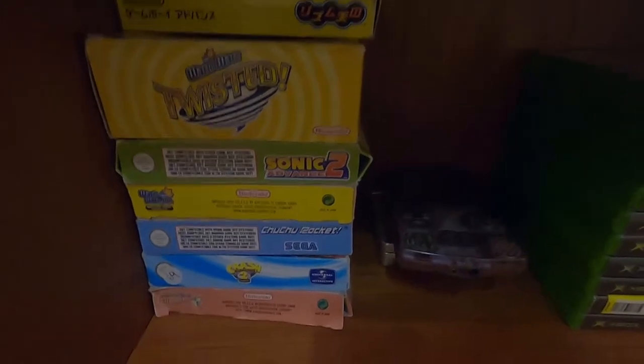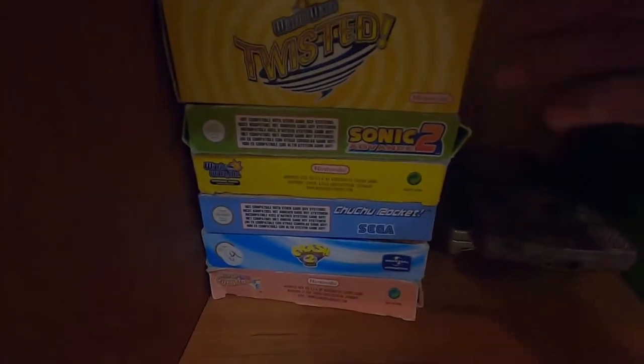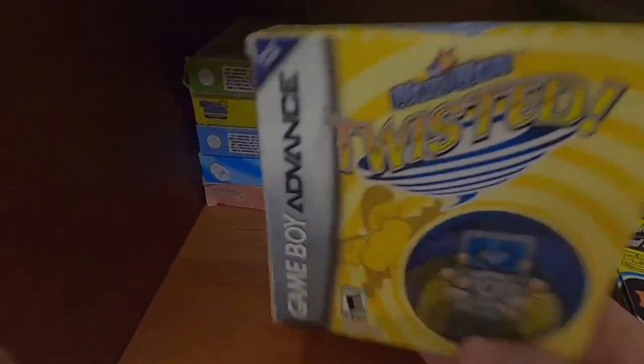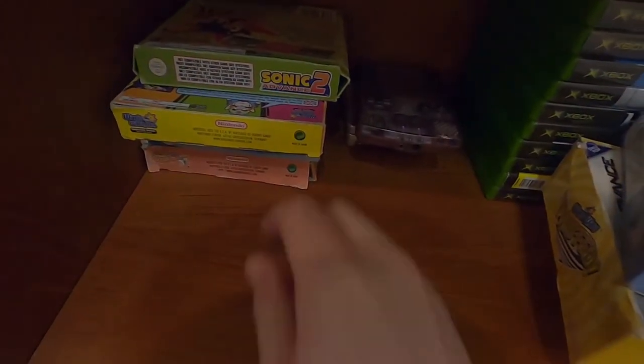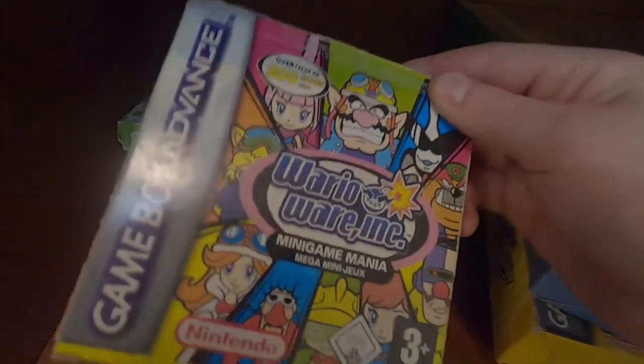Down to the bottom shelf which are just odds and ends. A few boxed Game Boy Advance games — most notable is probably Rhythm Tengoku and WarioWare: Twisted, which I love. A lot of people don't know this but ChuChu Rocket got ported to the Game Boy Advance. It got 90% from GamesMaster — good for it. I also have a boxed copy of the original WarioWare Inc.: Mega Microgame$.